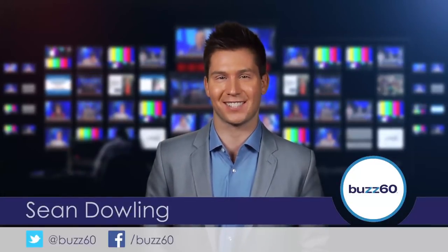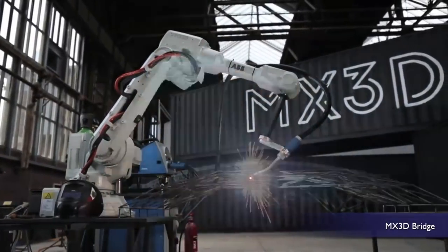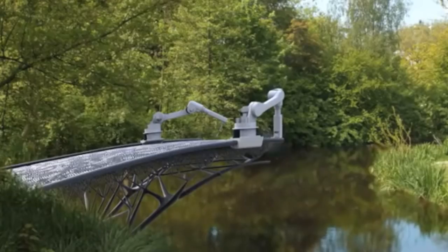Hey guys, I'm Sean Dowling for Buzz60. 3D printing company MX3D, based in the Netherlands, is planning to print a 3D bridge over a canal in the center of Amsterdam. Yes, that's a real canal with real running water underneath.